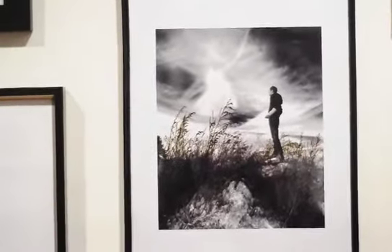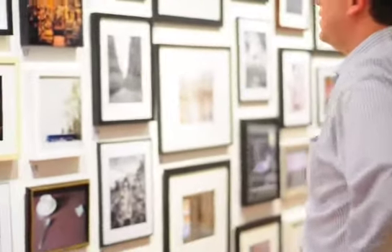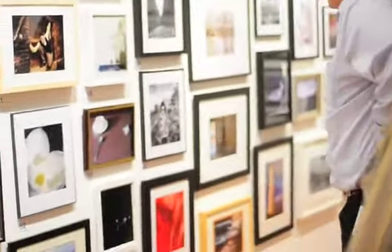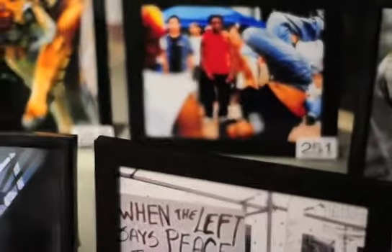It was a completely open theme. We only had two requirements: one was that the photo be 8x10 in size, and the other that the frame be no bigger than 20 inches on the long side. Other than that it was completely open to the individual artist's interpretation.